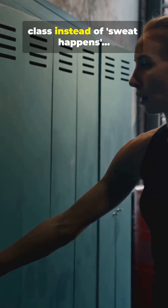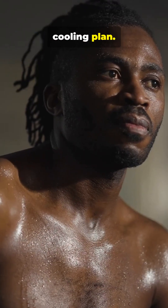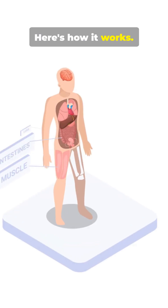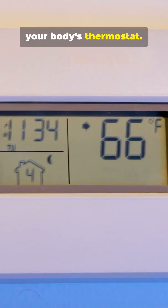What I wish I knew at gym class: sweat happens. Your body's got a clever cooling plan. Here's how it works. Your brain monitors temperature in the hypothalamus — think of it as your body's thermostat.